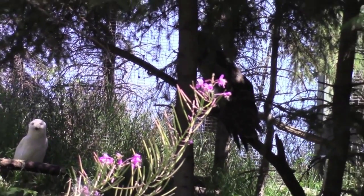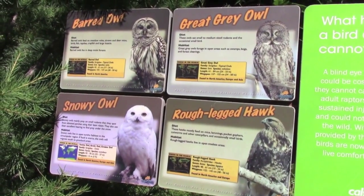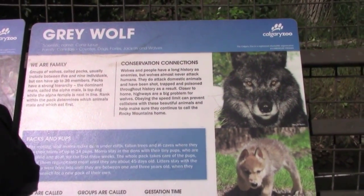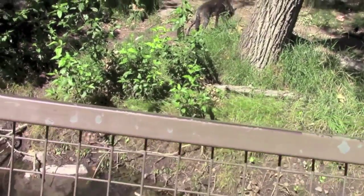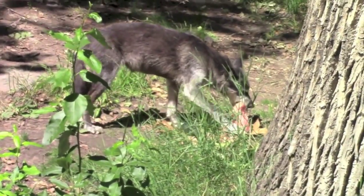That is a snowy owl. So it's still an owl! Oh, this is the gray wolf. Are wolves scary? Yeah! Because they have big teeth, right?